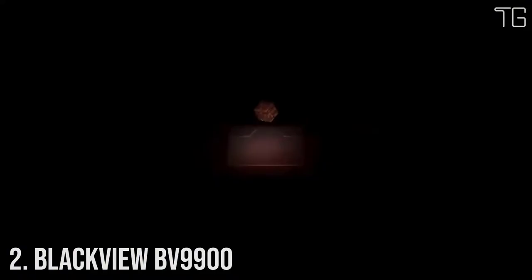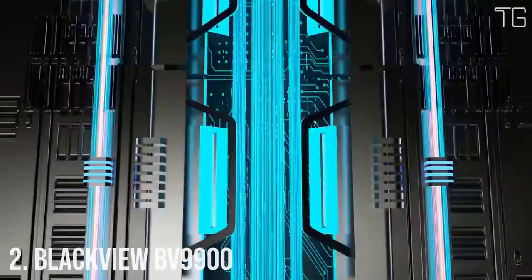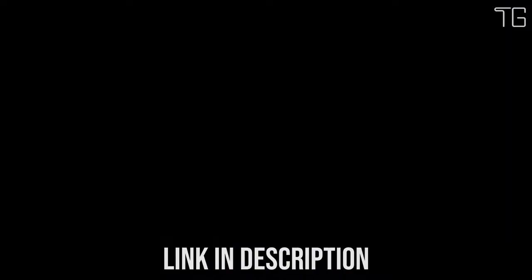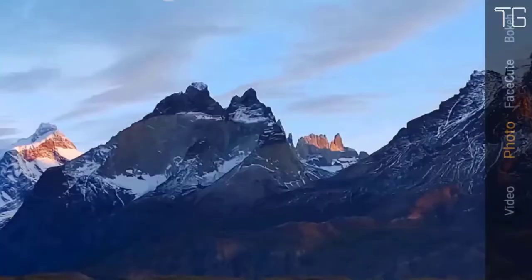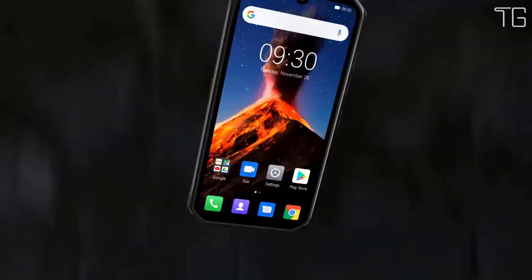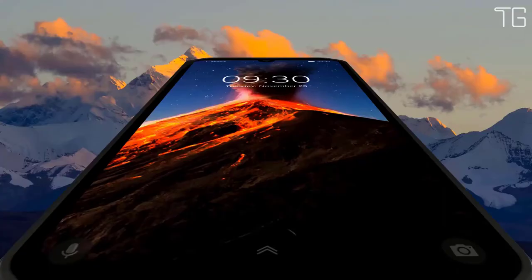Number 2: Blackview BV9900. Meet the Blackview BV9900 Tri-Proof — the most indestructible smartphone ever. The BV9900 is the ultra-rugged, ultra-reliable smartphone built for intensive outdoor use and the most hazardous environments, exceptionally resistant to damage from dropping, water immersion and flushing, shock, and impact. A big step forward in cold resistance: when the temperature decreases to minus 15°C, the user will be notified to start ICE mode so you can still use the phone, message, access contacts, and camera for basic functions down to minus 30°C.